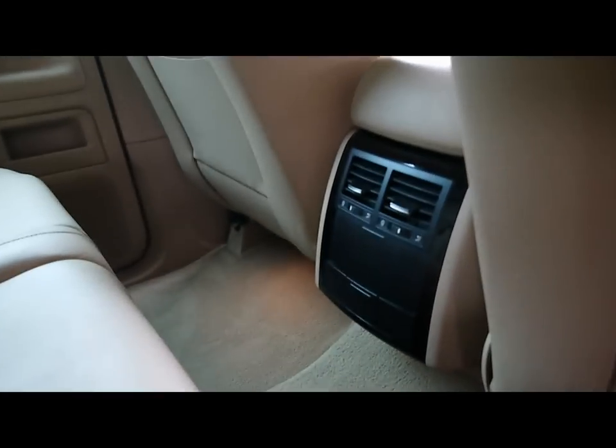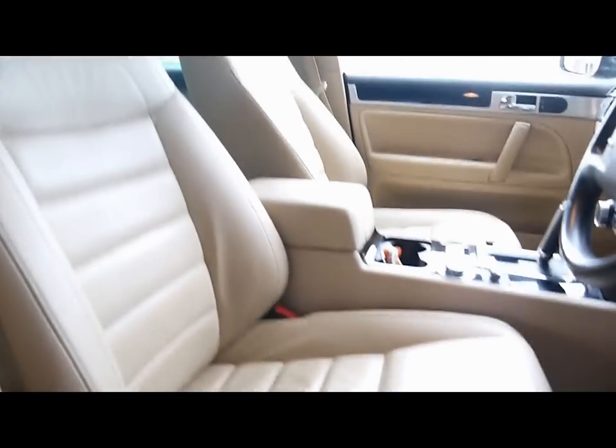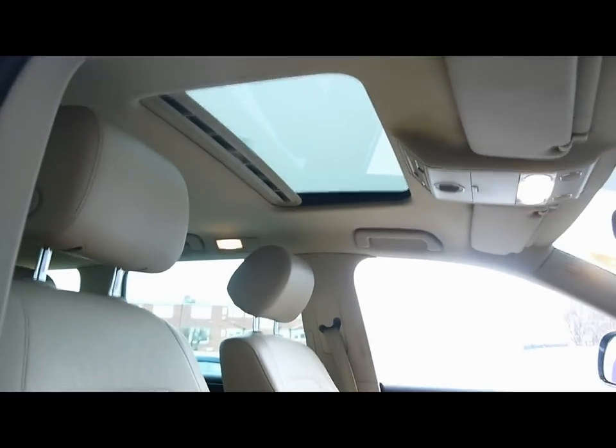There are rear air conditioning vents and the centre console. Both front seats are electrically adjustable with three memory functions and they're heated as well. At the top there's an electric tilt and slide sunroof.